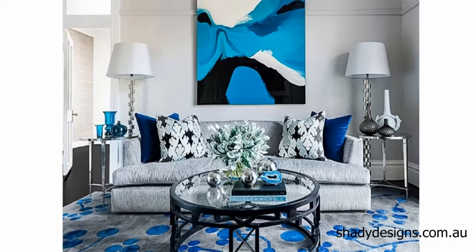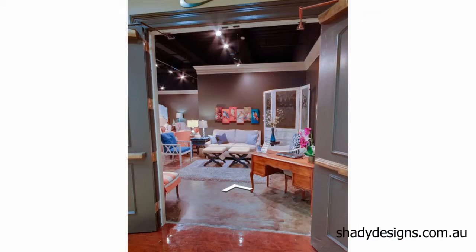Now you can jump onto some websites and explore some designs that might work well for you. Visit some showrooms. One thing to remember is that viewing online is just an impression of what the couch actually looks like. When you see the couch in real life, you'll really get to appreciate the detail, the finish, and most importantly, the comfort.